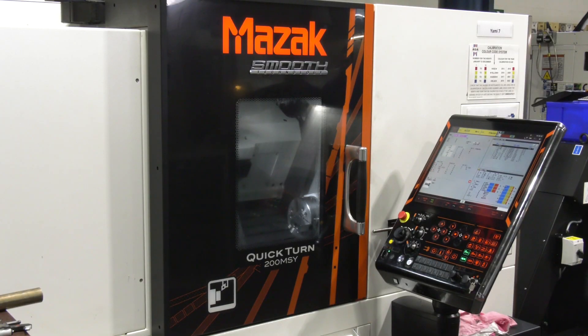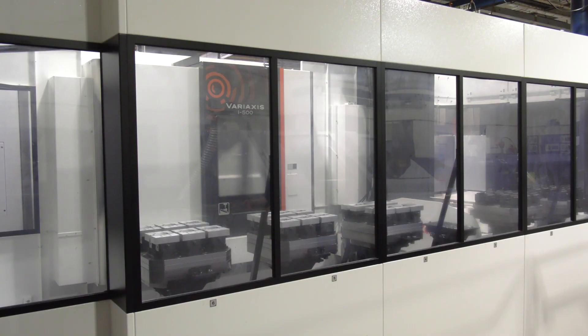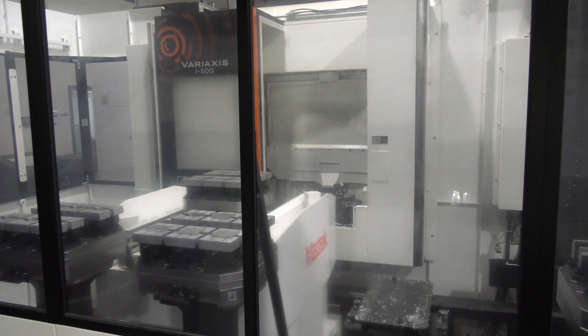What technology have you got on site for Mazak? We've got turning, 5-axis, Palatec — pretty much the standard. And you've mentioned a Palatec on the i700 — is that your latest machine? The Palatec with the i500 is our latest machine. We've got an i700 at the same time, and to be fair the i700 is one of those machines we didn't know we needed it until we had it.